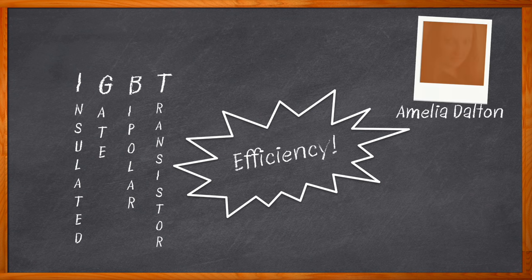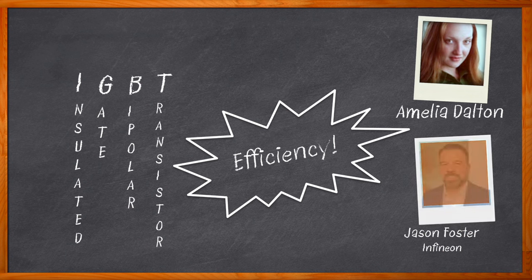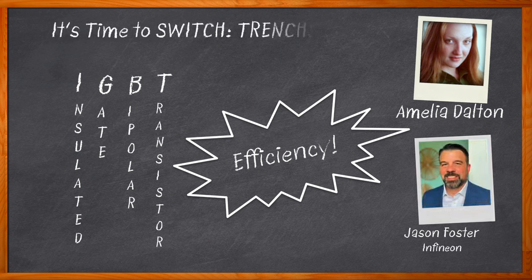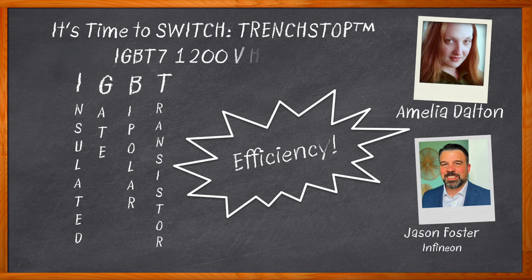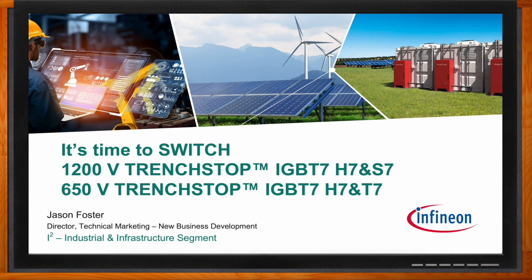I'm Amelia Dalton, host of Chalk Talk. In this episode, Jason Foster from Infineon and I explore the characteristics and trade-offs with IGBTs. We also investigate the benefits that Infineon's 1200 volt Trench Stop IGBT7, H7, and T7 bring to these kinds of designs, and how Infineon is furthering innovation in the world of insulated gate bipolar transistors. Don't forget to click that link for even more information from Infineon.